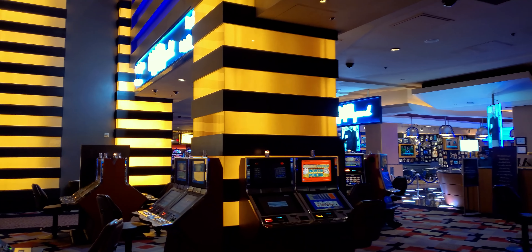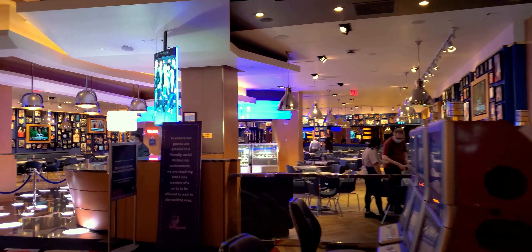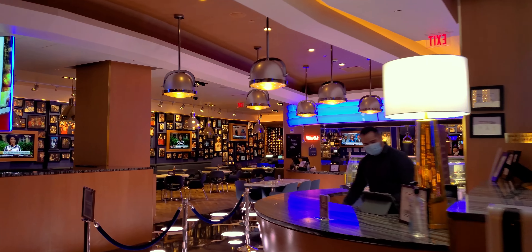I just met a subscriber from San Diego while I was waiting — that was an awesome experience. We did a little shout out. The Cafe of Hollywood is open.